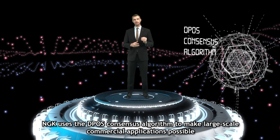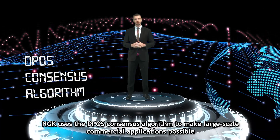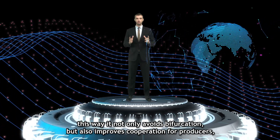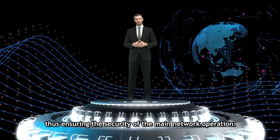NGK uses the DPoS consensus algorithm to make large scale commercial applications possible. In this way, it not only avoids bifurcation but also improves cooperation for producers, thus ensuring the security of the main network operation.